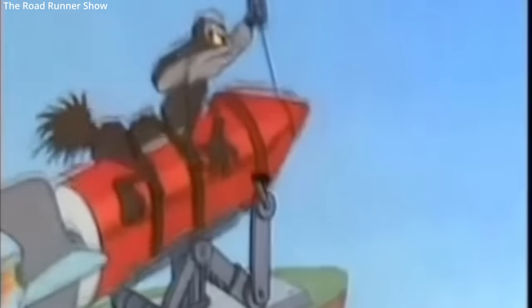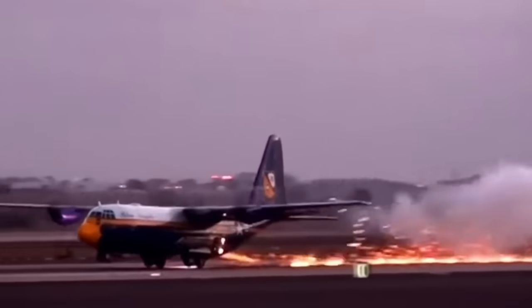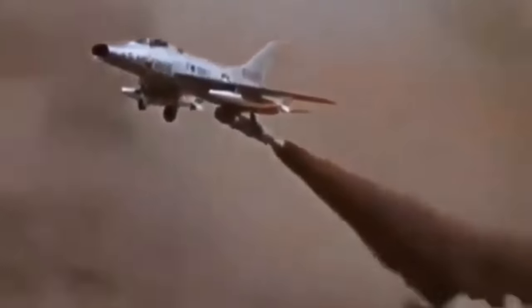However, rocket technology did become more frequently used with more conventional aircraft. Rocket boosters have been used on a variety of aircraft to aid in short runway or heavy load takeoffs. This concept was popular during the Cold War, to be used in the event of runway destruction.